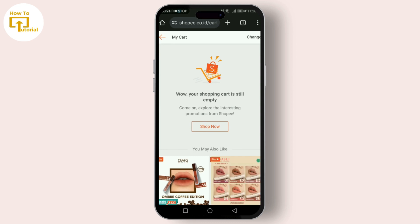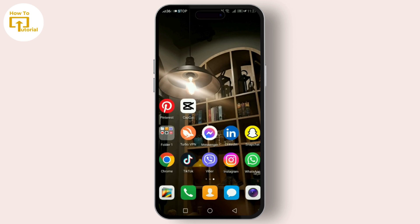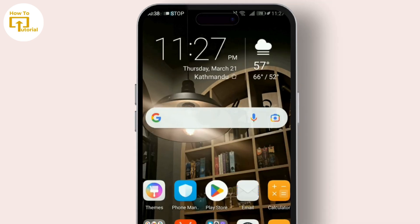First things first, let's check if the voucher is still valid and if you meet all the requirements. To do this, go to the Shoppy app and find the details in the voucher section. If everything seems fine but you're still facing the issue, let's move on to the next steps. Go to your Play Store and search for the Shoppy app.